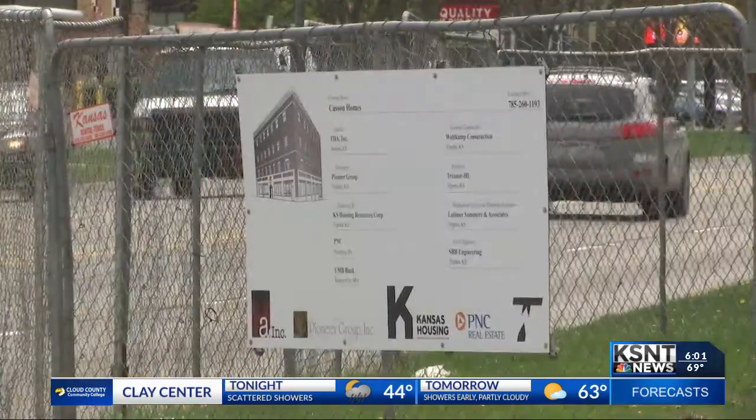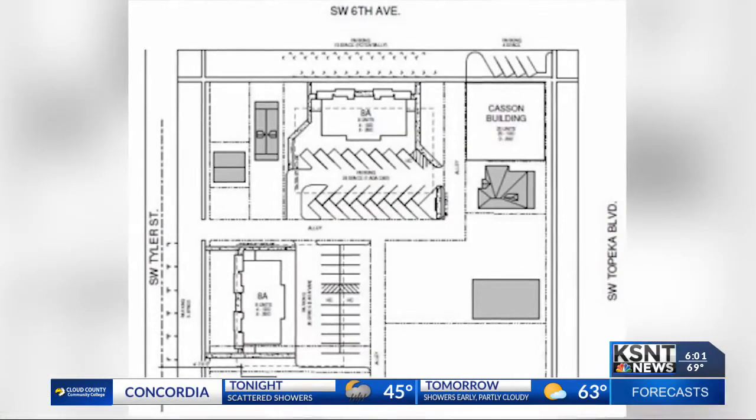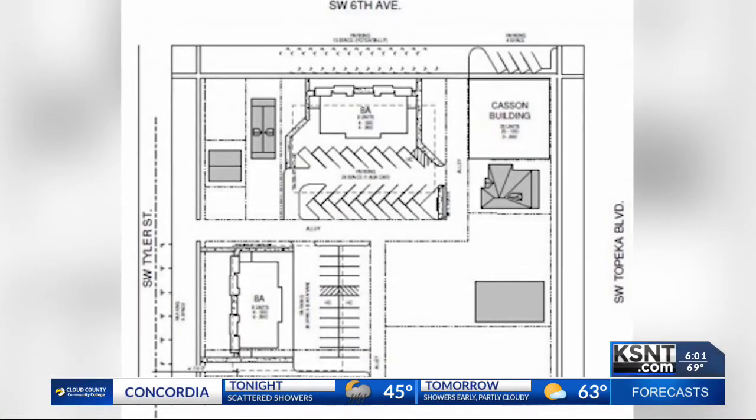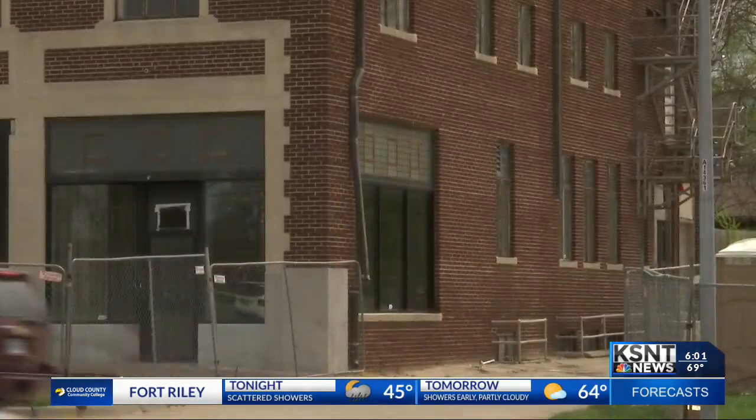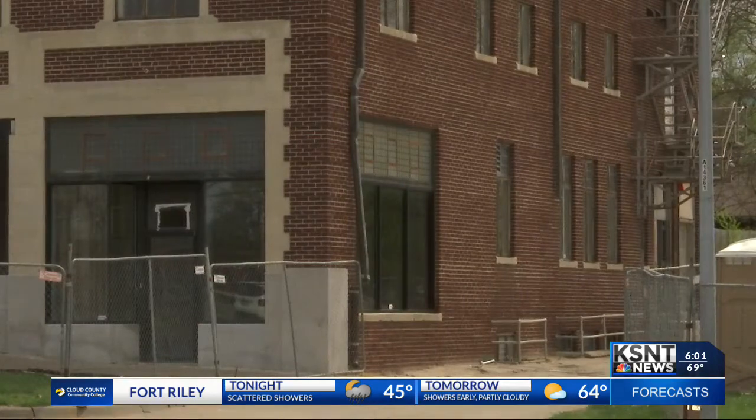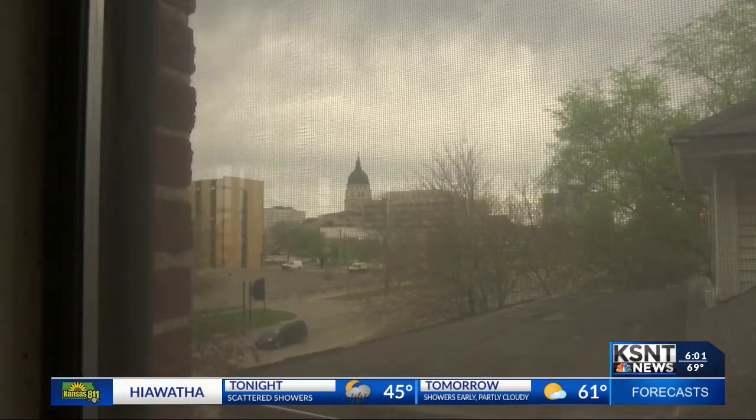Fast forward to today and Topeka Housing Authority, Inc. is the newest owner, with big plans for the original building and expansion into the parking lot behind it. There's going to be a total of 41 apartments between the new constructed units as well as the historic rehab. 40 of those are one-bedroom apartments, and the one two-bedroom will be the penthouse on this particular site — all within walking distance of places in downtown Topeka, like the State House and local restaurants.